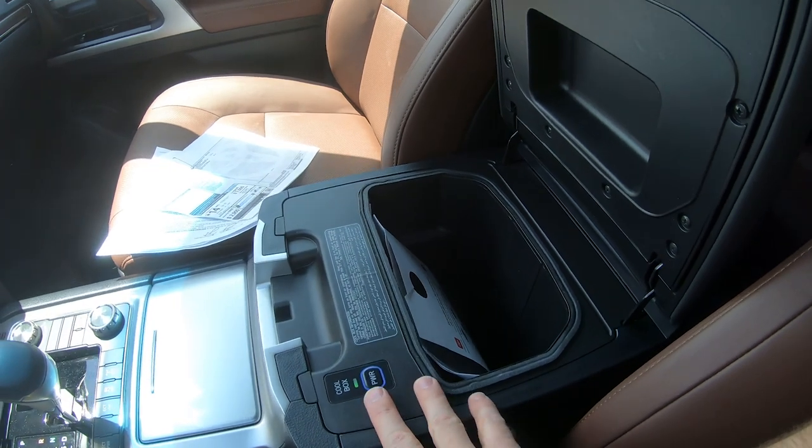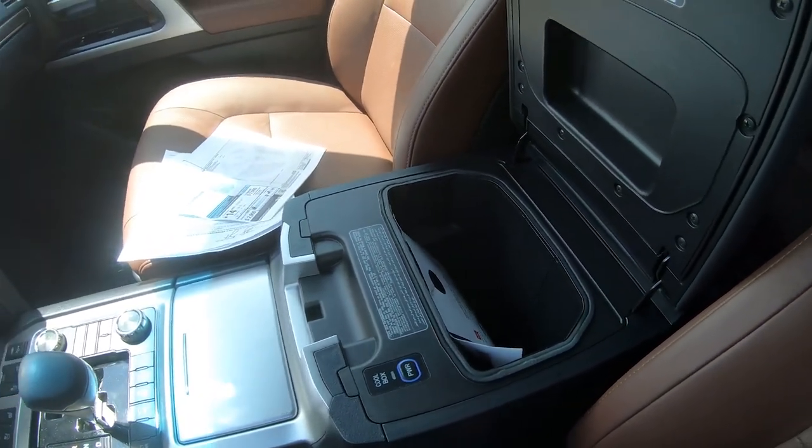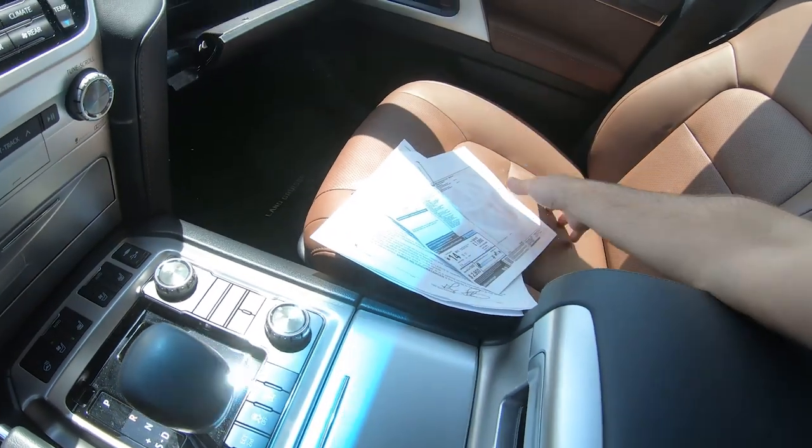Here is the fridge — it keeps your drinks cool. You do lose a lot of storage space, but you can have cold drinks. That's something you'll have to decide if you like or not.